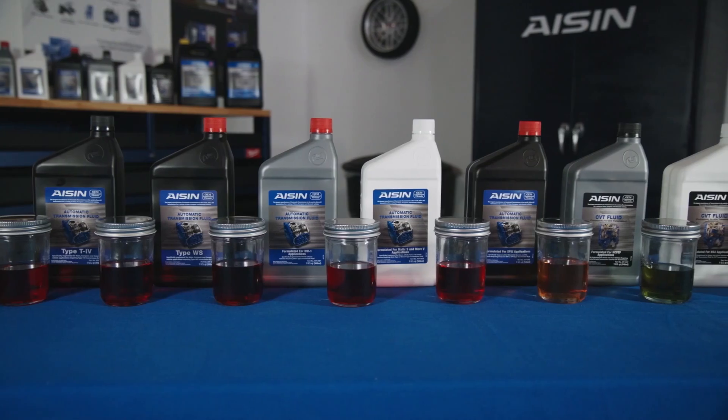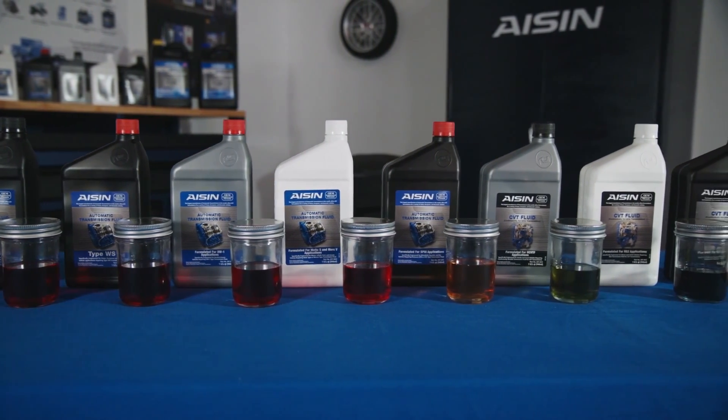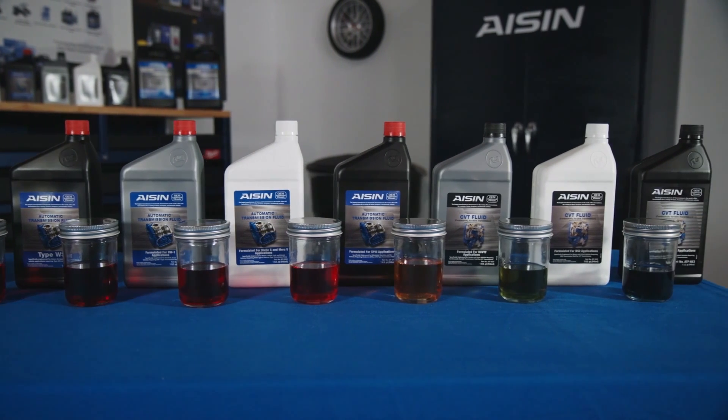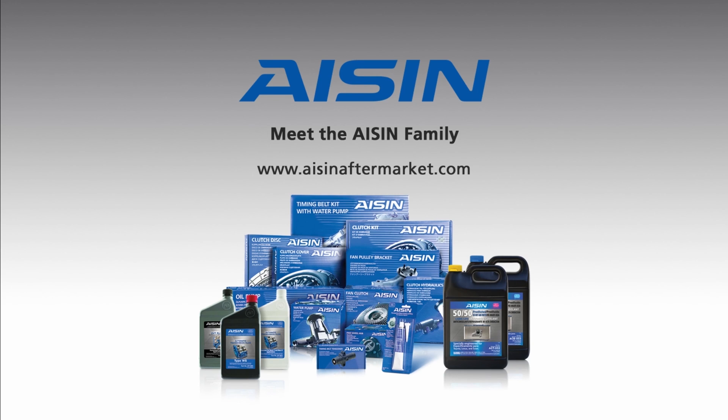Transmission fluid has become critical to the operation and longevity of the automatic transmission, whether it's a 6, 8, 10-speed, or continuously variable transmission. You should know what the recommended fluid is. You can trust Aisin, the world's largest manufacturer of automatic transmissions, to provide you with the correct fluid for your vehicle. For more information, visit the Aisin aftermarket website at www.aisinaftermarket.com.